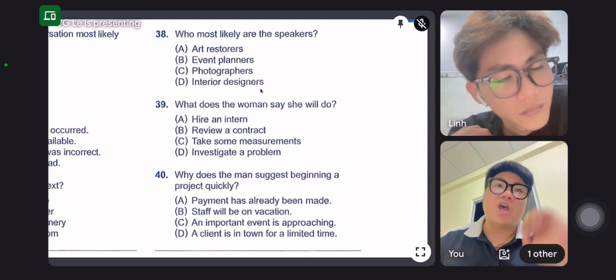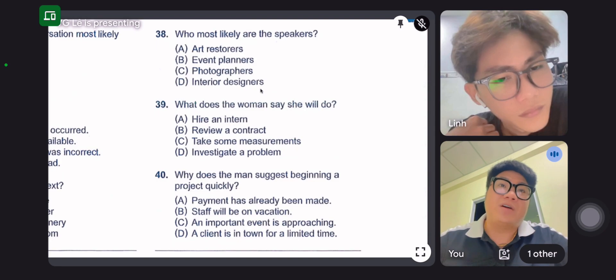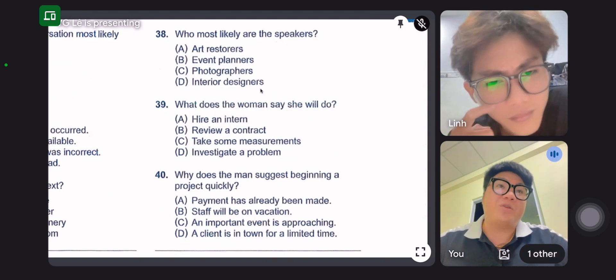You know, this would be a stunning piece to unveil at our anniversary dinner in June. And since it's a big project to finish by then, we should get started right away.